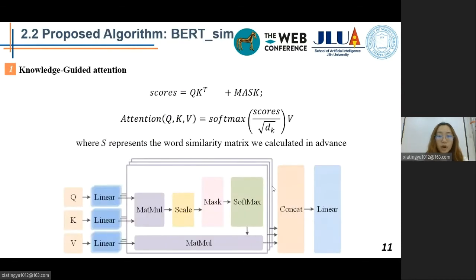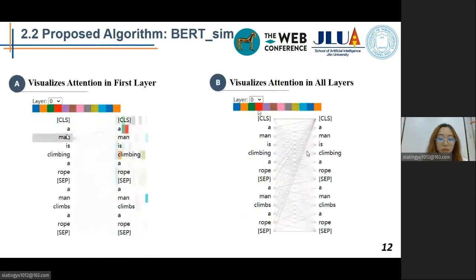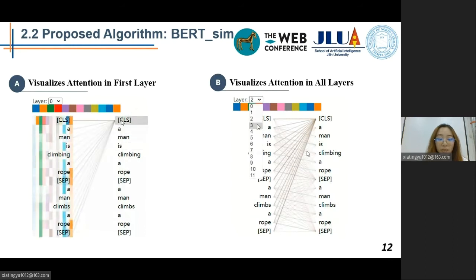BERT's attention function can be described as a mapping from query vector Q and a set of key-value vector pairs to an output vector. For knowledge-guided attention, we calculate the element-wise product of the scores using the similarity matrix S to make the model pay more attention to word pairs with higher similarities. We only add such prior knowledge in the attention of the first BERT layer, as that layer's attention is broad and uninformed. This attention head view shows that lower layers of attention are broad and uninformed, which again explains why we add prior knowledge in the first layer.